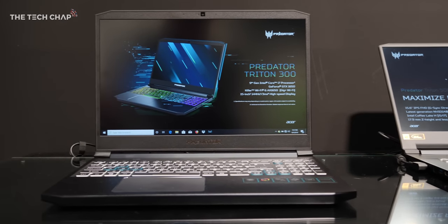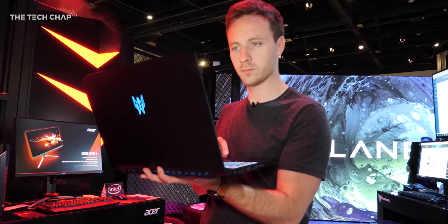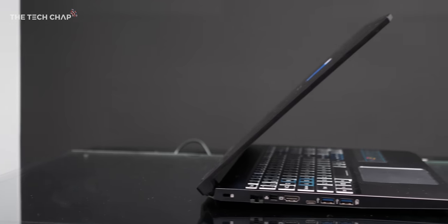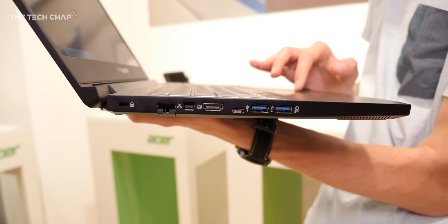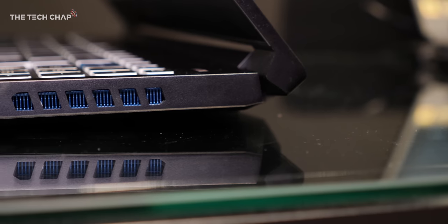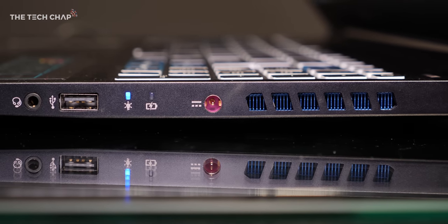If Wi-Fi 6 doesn't do it for you, there's a Killer Ethernet port as well for a wired connection. There's also a solid range of ports including Ethernet, Mini DisplayPort, HDMI, USB Type-C — although I don't believe it's Thunderbolt 3 — two USB Type-A 3.1 ports, one slower USB Type-A, a 3.5mm headphone jack, and the power port. That's a good range.